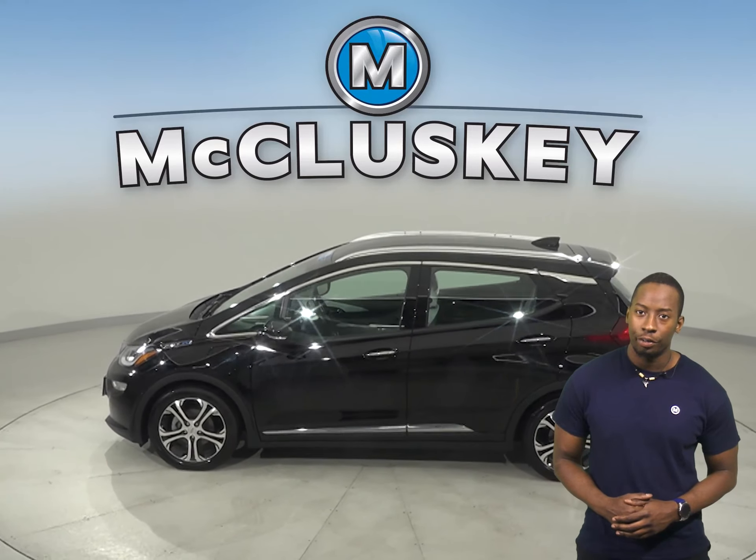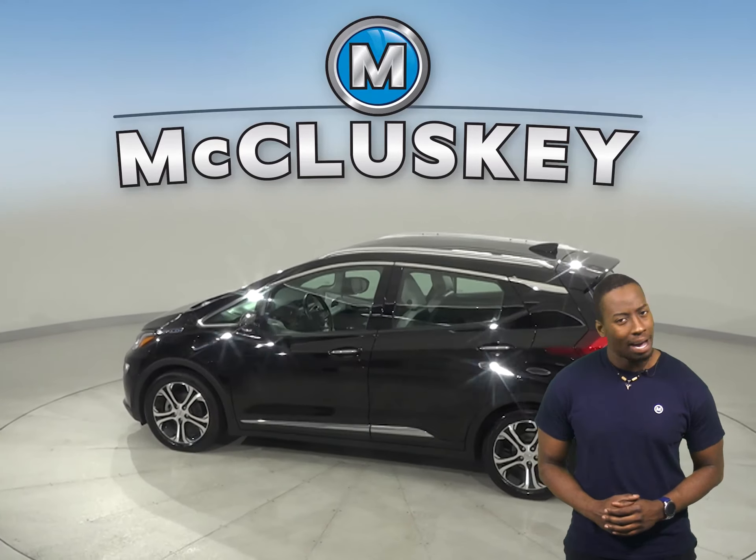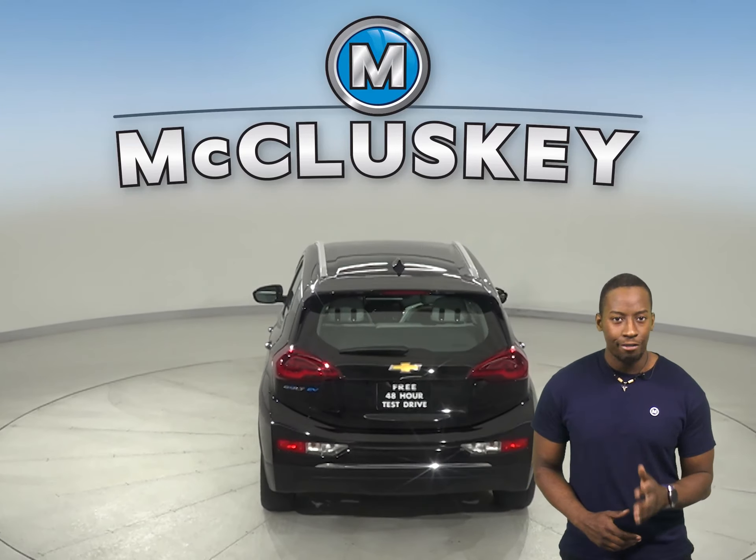This is a 2017 Chevrolet Bolt EV Premier. It has 29,000 miles on the odometer, which means it is covered by our free lifetime warranty for unlimited miles and years.